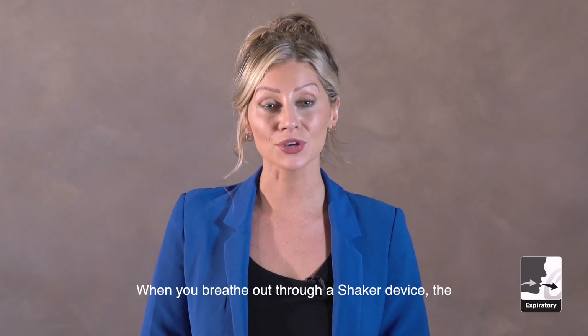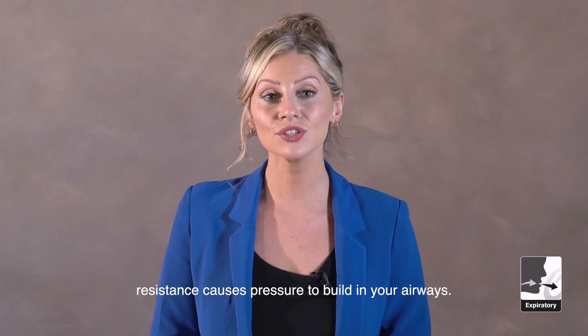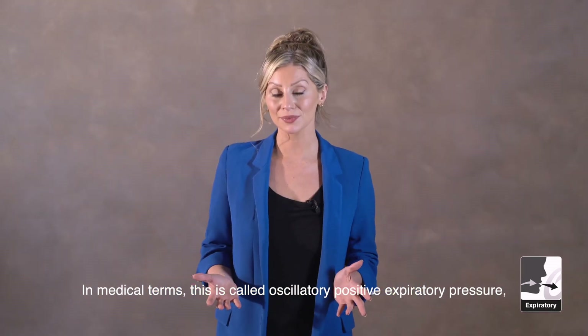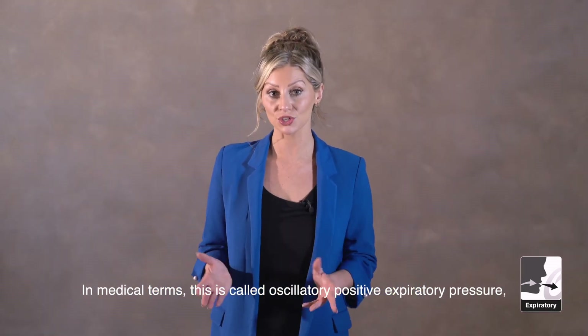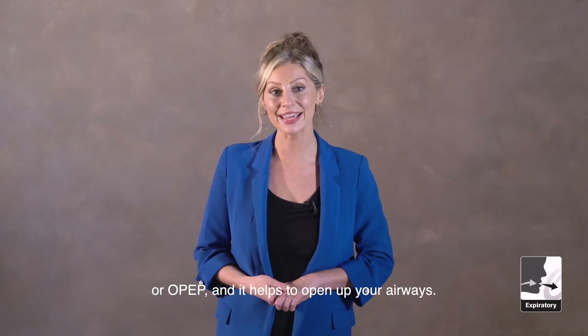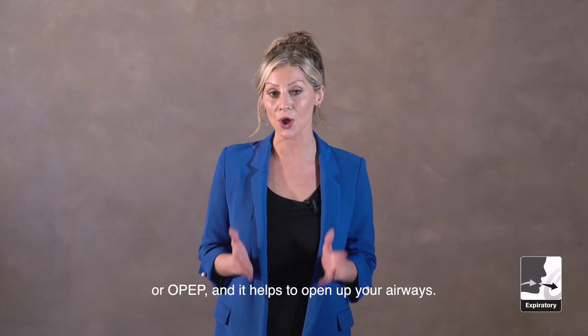When you breathe out through a shaker device, the resistance causes pressure to build in your airways. In medical terms, this is called oscillatory positive expiratory pressure, or OPEP, and it helps to open up your airways.